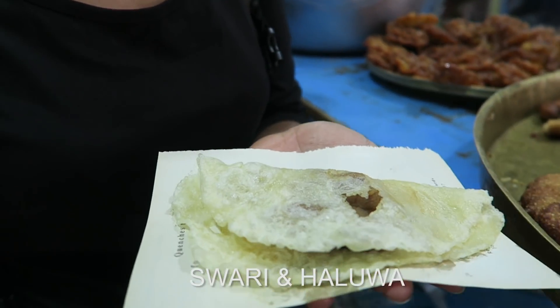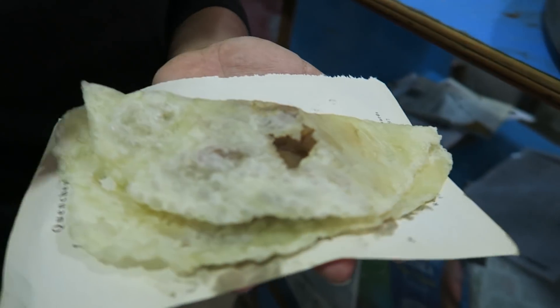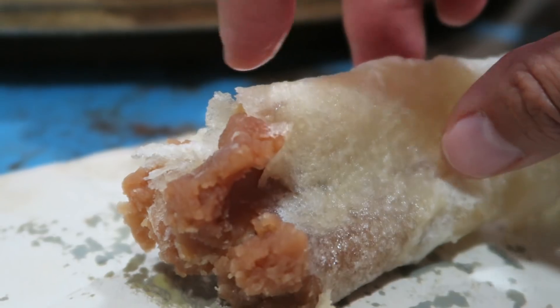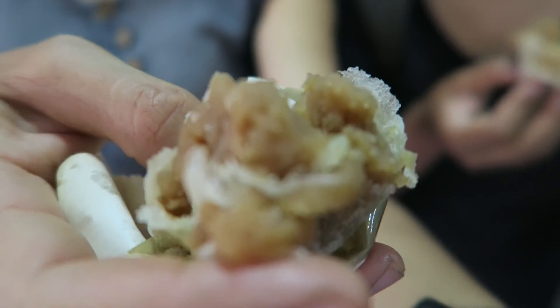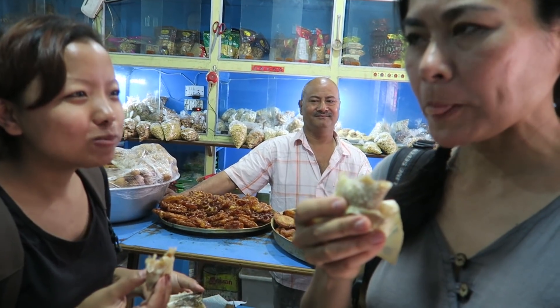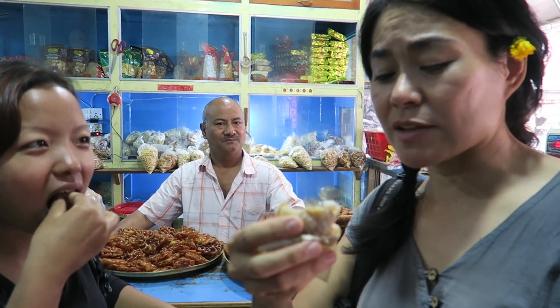It's called swari and halwa. The halwa is the same thing we ate — samulina — but this is a more gooey, soft version. We ate a dried one before; this is the softer one. It's made in a different method. The swari is just normal flour on the outside, and the halwa is from semolina. Bottoms up! You're right, it's very gluey, like pasty. I don't know how to explain it — it's kind of like a sweet pasty dessert.